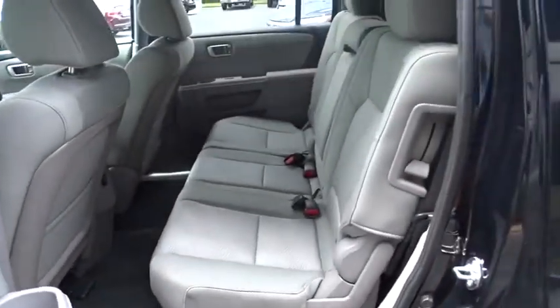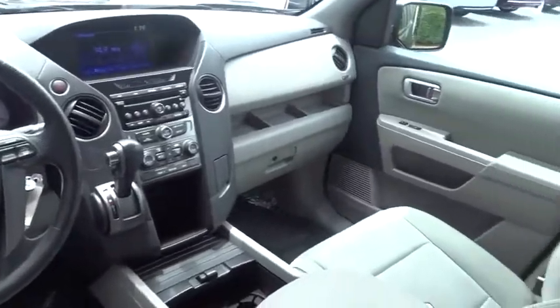Adjustable steering wheel. Power steering. Cruise control. Floor mats. Hard disc drive media storage. Four-wheel disc brakes. Rear defrost. Climate control.